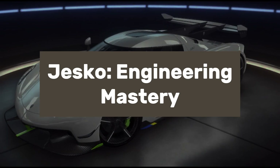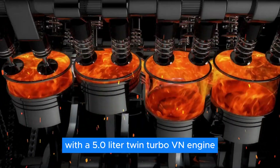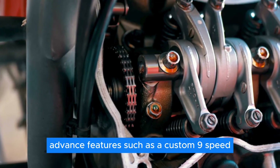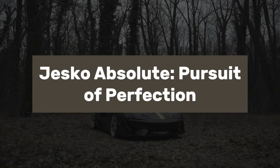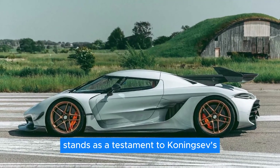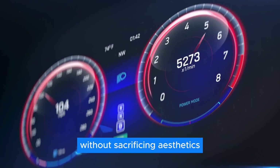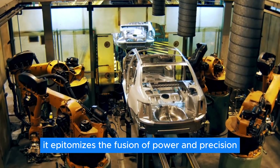Named after Koenigsegg founder Christian von Koenigsegg's father, the Jesko represents the pinnacle of automotive engineering prowess. With a 5.0-liter twin-turbo V8 engine capable of producing up to 1,600 horsepower on E85 fuel, the Jesko combines blistering acceleration with aerodynamic finesse. Advanced features such as a custom 9-speed multi-clutch gearbox and active aerodynamics ensure unrivaled performance on both road and track. The Jesko Absolute, optimized for high-speed stability, achieves a drag coefficient of just 0.278, powered by a twin-turbo V8 producing 1,280 horsepower.